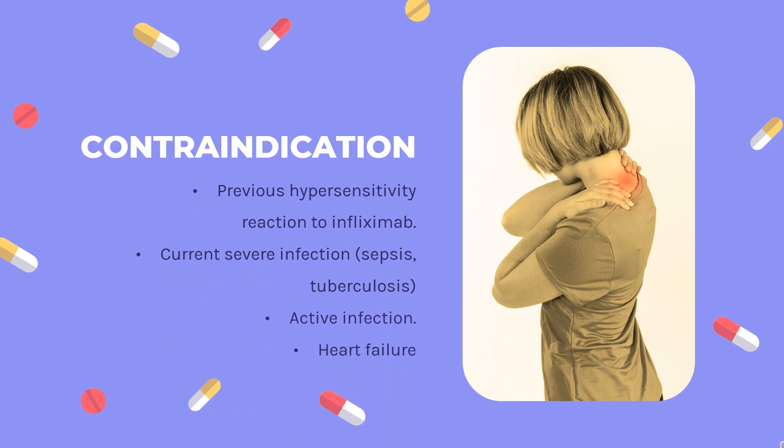Contraindications: Heart Failure, NYHA Class 3-4. According to the American Heart Association, TNF inhibitors may cause myocardial toxicity or exacerbate the underlying myocardial dysfunction. Previous hypersensitivity reaction to infliximab. Current severe infection, sepsis, tuberculosis. Active infection.